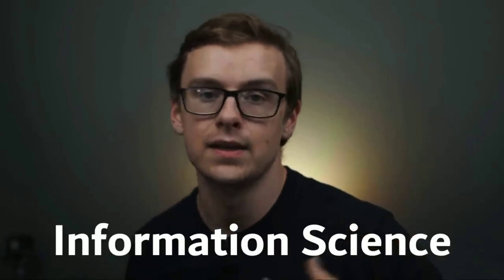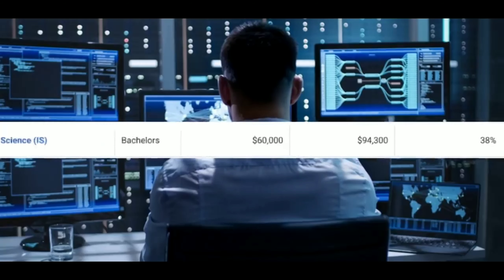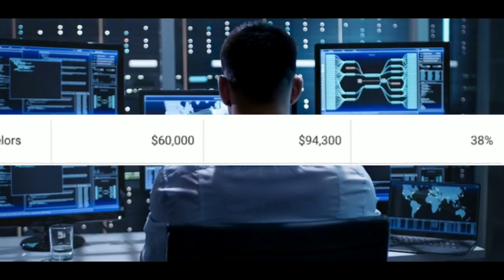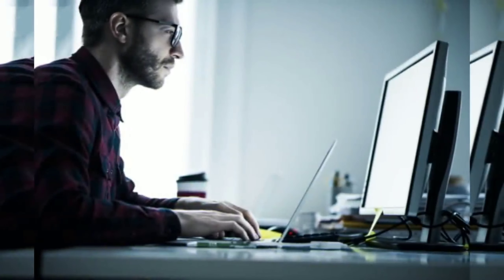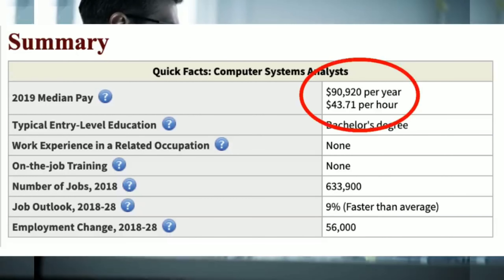Number six is information science. Around 5,700 people graduate with this degree every year. You can expect to make around $60,000 a year starting off and $94,300 a year in mid-career pay. Information science combines social sciences like sociology and psychology with computer science — it's a study of how people interact with technology and information. Very similar to data science but with more emphasis on behavior. One career path is becoming a computer systems analyst, making around $90,900 a year, with 633,000 jobs growing at 9%, much faster than average.